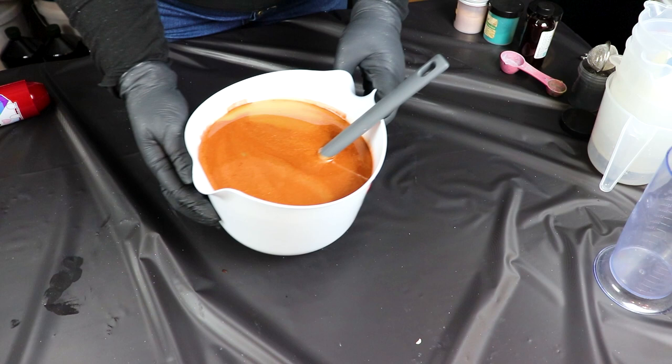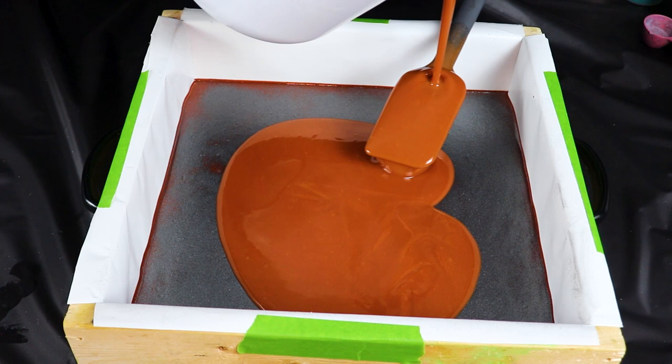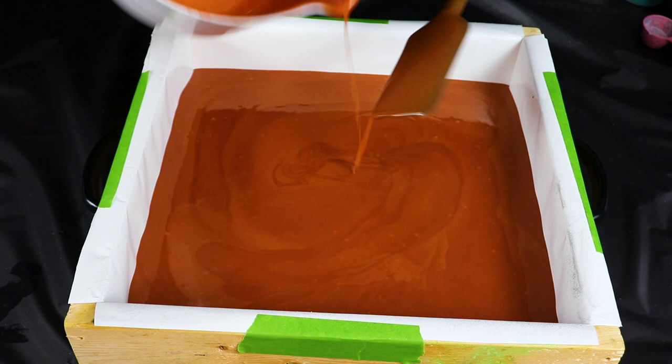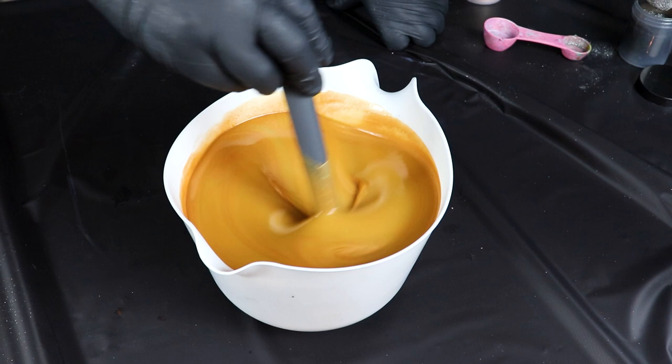Our next color here is going to be Poppycock from Mad Micas. Isn't it lovely? All right, time for our next layer. This last round of colors is Honey Blush and Sahara Gold — mostly Honey Blush, just a touch of Sahara, to get that really light, golden, leathery tan color.